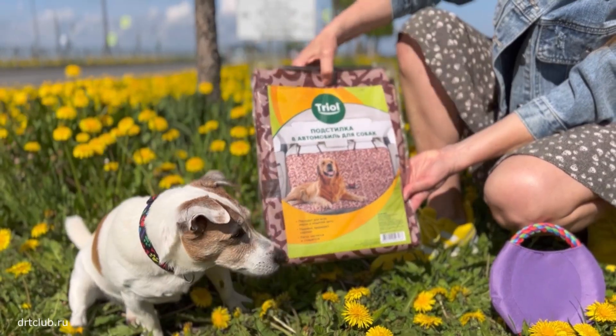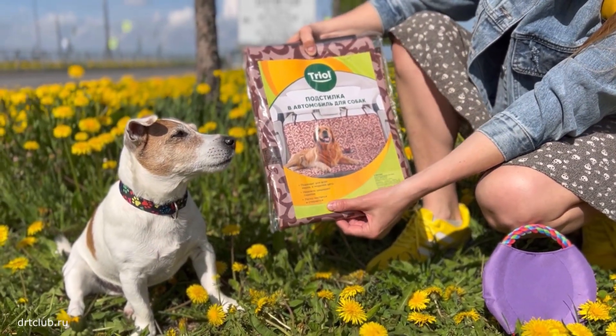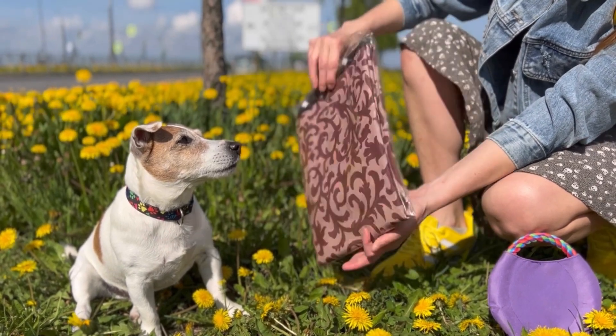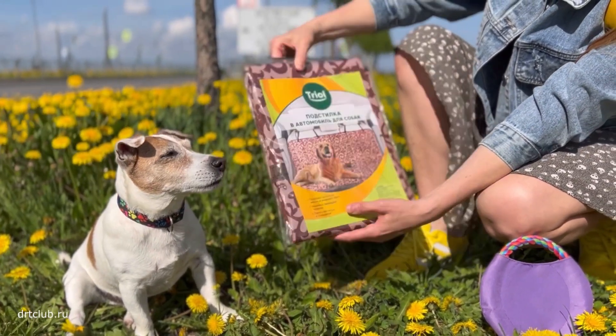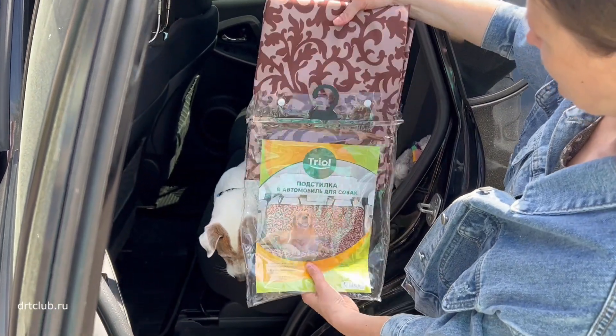This is a cover for the rear car seat from the brand TRIOL. I haven't unpacked it yet — let's go together and see what this car seat cover is like.